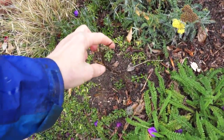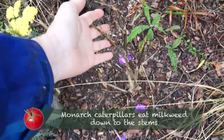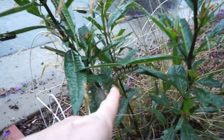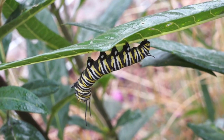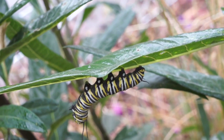Monarch caterpillars have eaten this one clean, down to nothing. Nothing left. I've got big ones over here. That one looks unusual. This looks like it's starting to make a chrysalis. However, it doesn't do that on the milkweed plant, so something's not right.